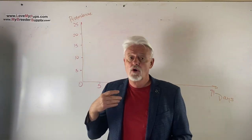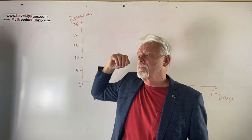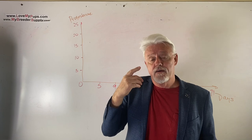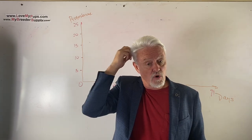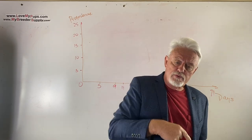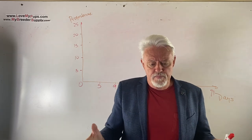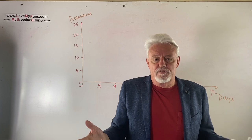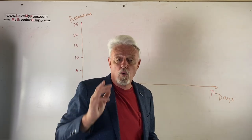This is part two. We're talking with James from Love My Pups, My Beauty Supply. Now we're going to talk about what you can do to maximize your litter, specifically about timing. The other things we talked about in the previous video — things like semen quality — we're not going to talk about those again because they're fairly obvious. But the timing is not obvious, so let's talk about that.